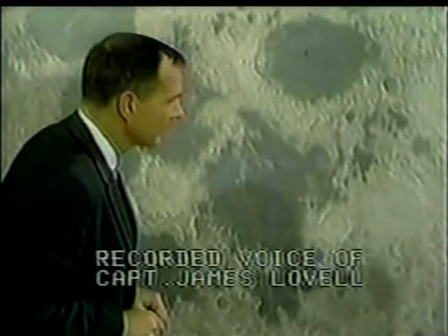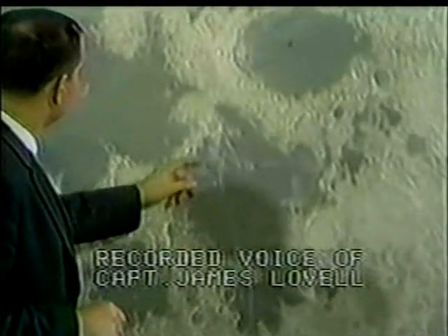The moon is essentially gray. No color. Looks like plaster of Paris, or sort of a grayish beach sand. You can see quite a bit of detail. The Sea of Fertility doesn't stand out as well here as it does back on Earth. There's not as much contrast between that and the surrounding craters. The craters are all rounded off. There are quite a few of them. Some are newer. Many of them, especially the round ones, look like they were hit by meteorites or projectiles of some sort.